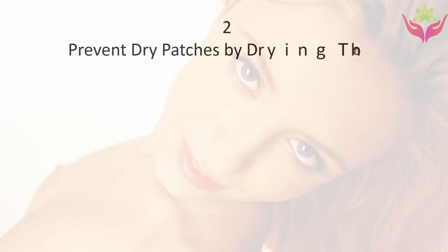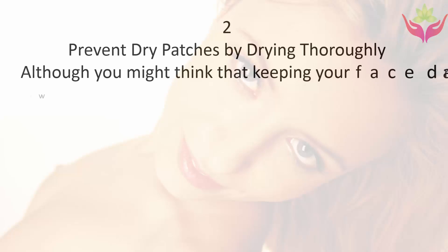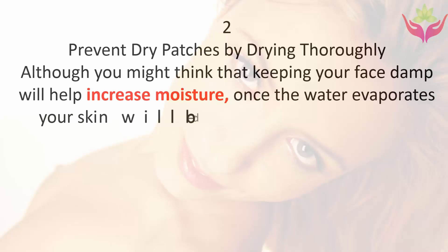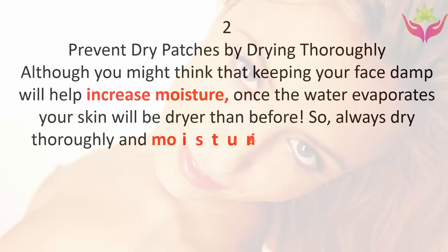Tip two: prevent dry patches by drying thoroughly. Although you might think that keeping your face damp will help increase moisture, once the water evaporates your skin will be drier than before. So always dry thoroughly and moisturize properly after cleansing.